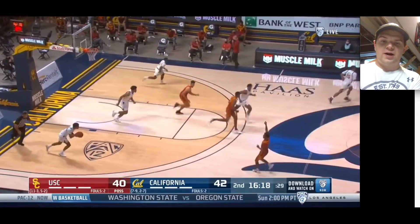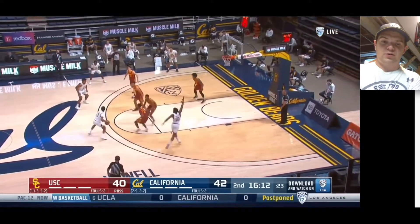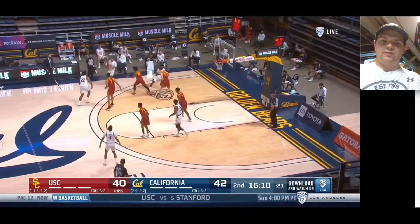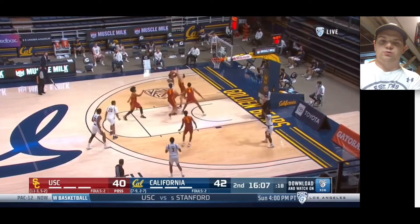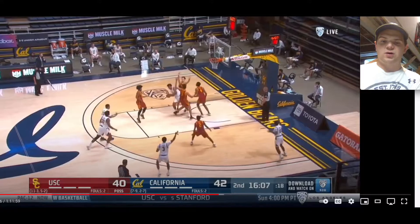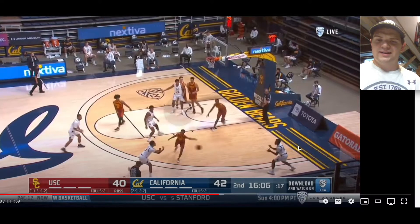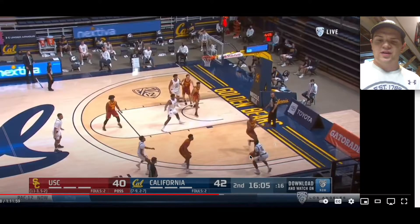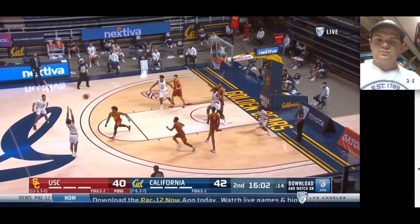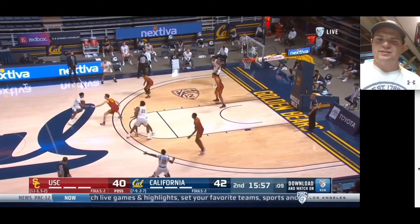Isaiah Mobley with a miss right there, and here comes Cal. Mobley dropping on the screen and then recovering back to his man. USC's defense was really good this year all around. Another pretty wacky closeout right there — this is where he needs to be a little bit more locked in. There's no reason to be contesting this shot the way he does — you can see he's off balance, his feet aren't square, and this allows number 10 for Cal to go right by him. Just be a little bit more disciplined when contesting those shots.